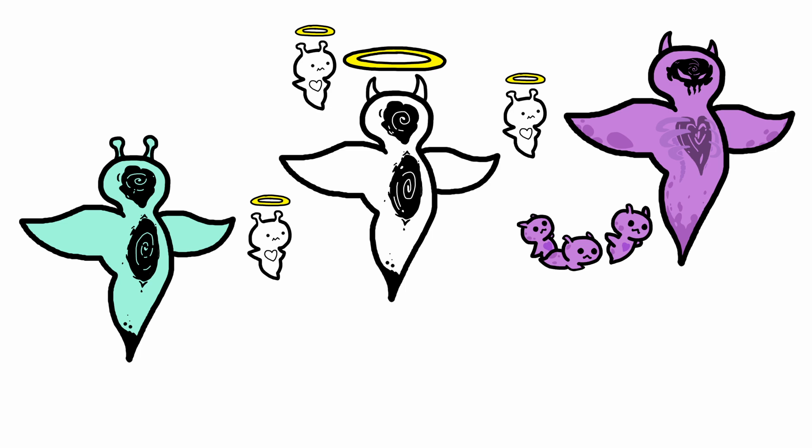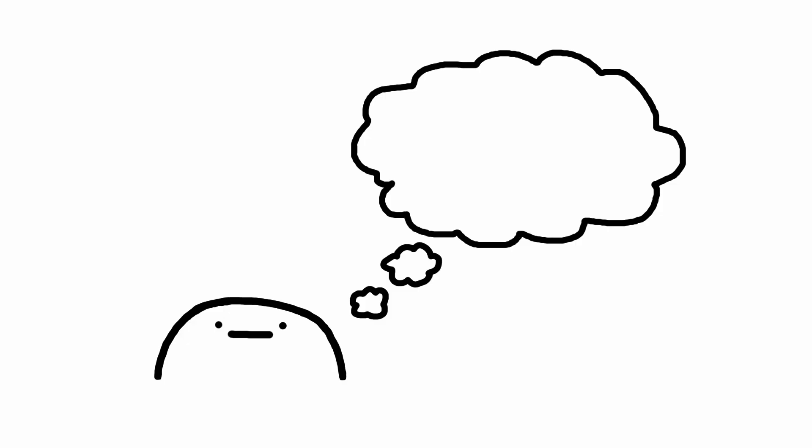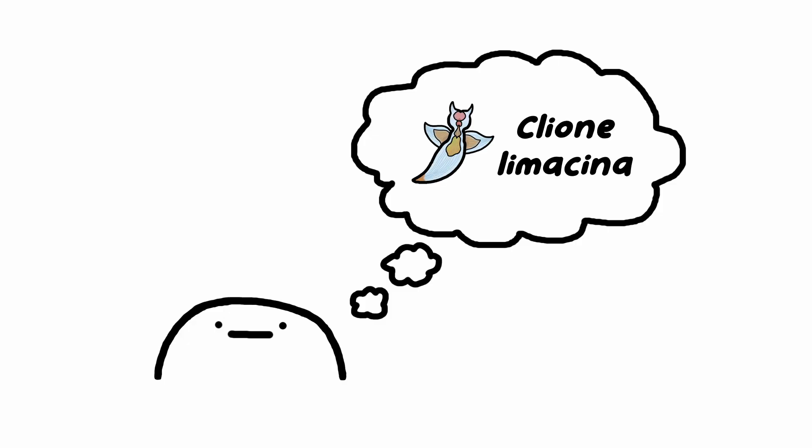Fun fact: they're actually a type of enemy in my favorite mobile game, the Battlecats, with all of their various names being based on the genus Clione in some way. Now if I ask you to imagine a sea angel, the image that comes to mind is probably the species Clione limacina, and it just so happens to also be the one we'll be talking about today.